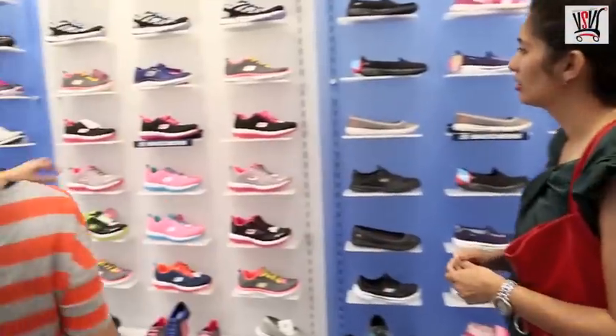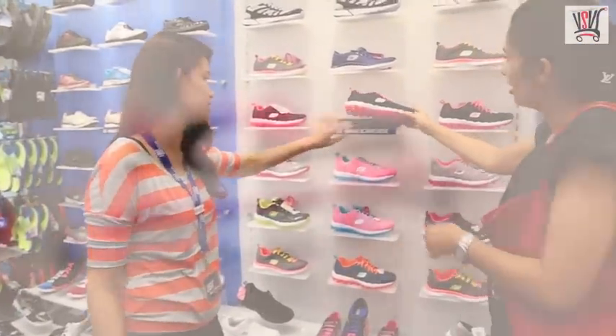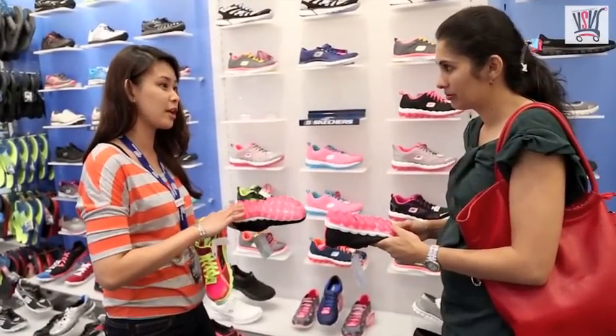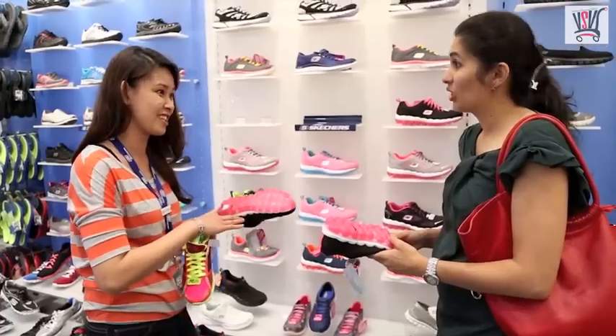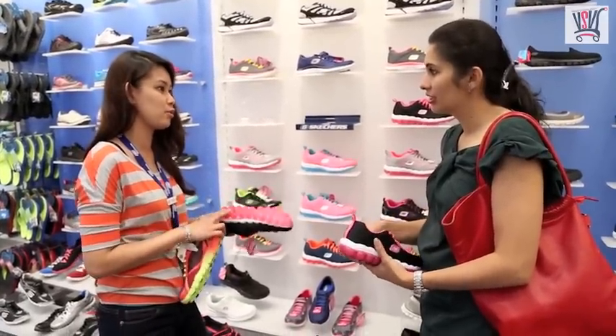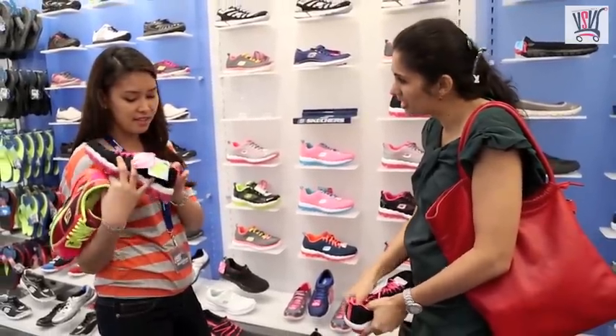We call this the Skechers air bubble. So this is like air? Yes, actually these are air bubbles. It's like they're saying you're jumping on clouds. When you walk and try these shoes, it's like you are walking in the air. I can also feel that the heel cushioning is very nice.